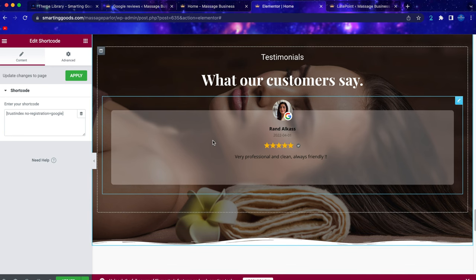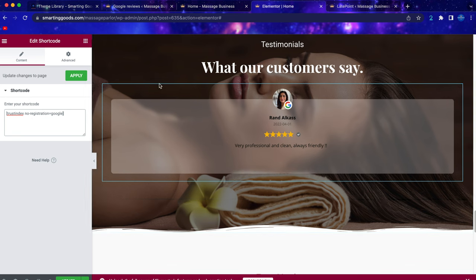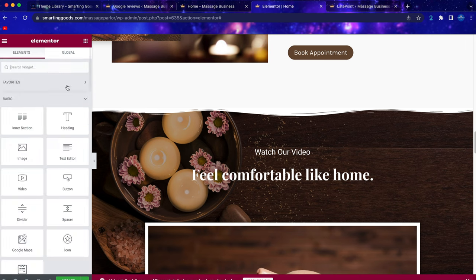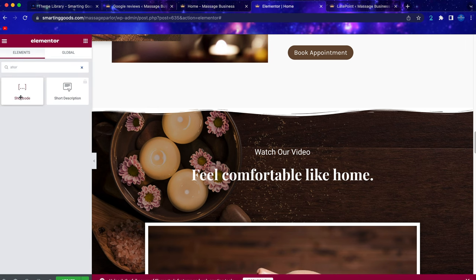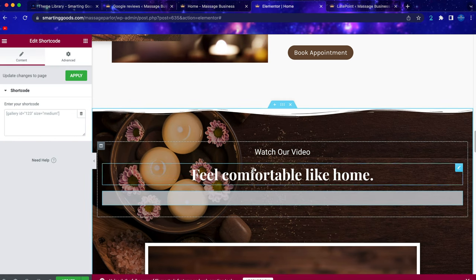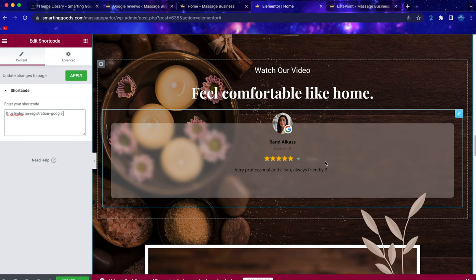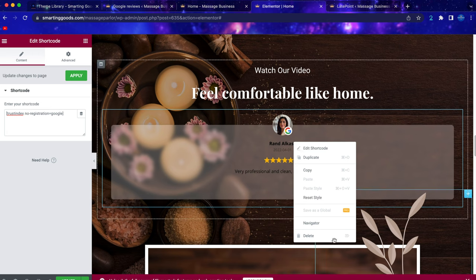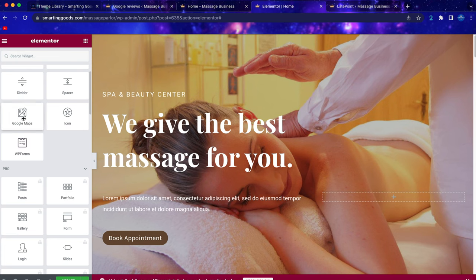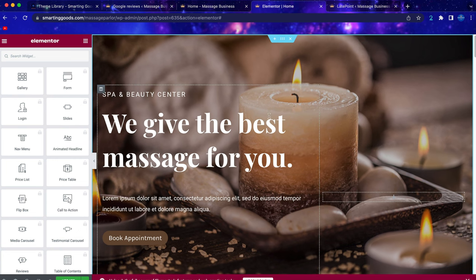Go back to your Elementor editor and paste the shortcode directly into the section. If you want to place it in a different section, go to the elements panel, search for 'shortcode,' drag the shortcode widget into your section, then paste the Google review shortcode in. You'll see a placeholder — if you don't like the placement, right-click and delete. There are a lot of elements you can add to your website, but since I've already set this up professionally, all you need to do is make the necessary changes.